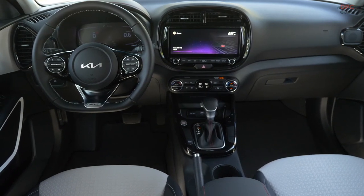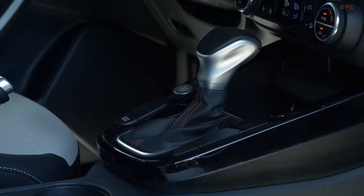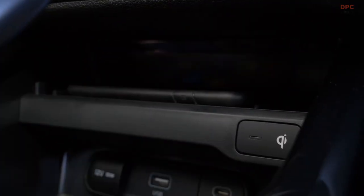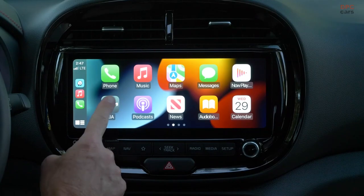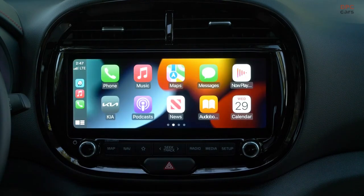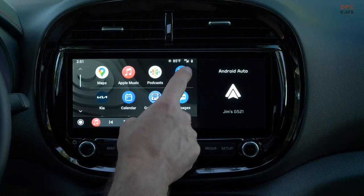New for the 2024 model year arrives the X Designer package, a trim donning a set of 18-inch alloy wheels and an interior featuring a blend of cloth and simulated leather seats. This package further includes the umber interior color variant.